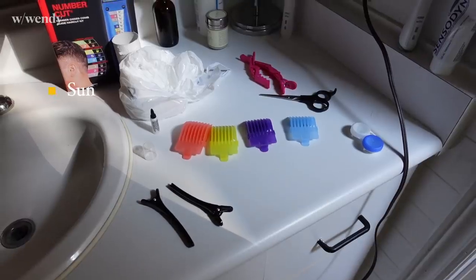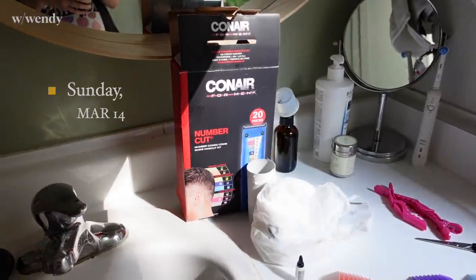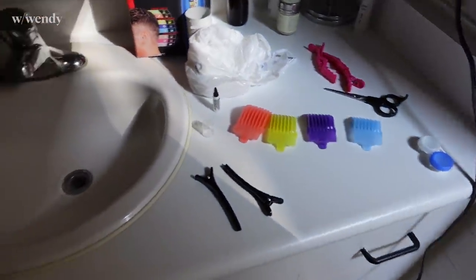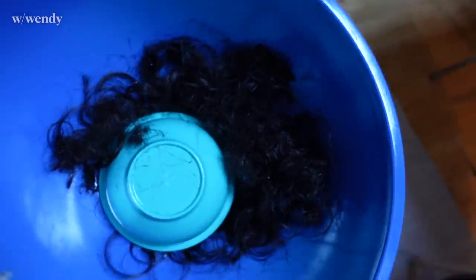It's Wendy's Barber Shop — we are open roughly once a month. I just use a kit from the drugstore, but the cuts are free. We cut a lot of hair today.